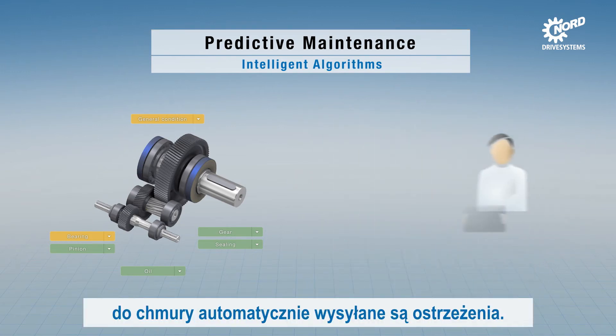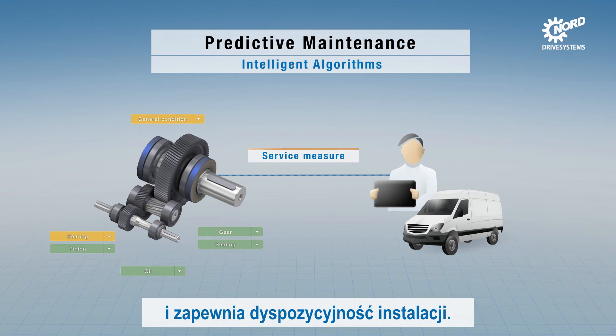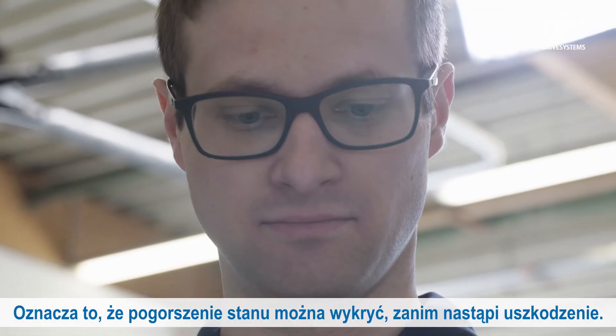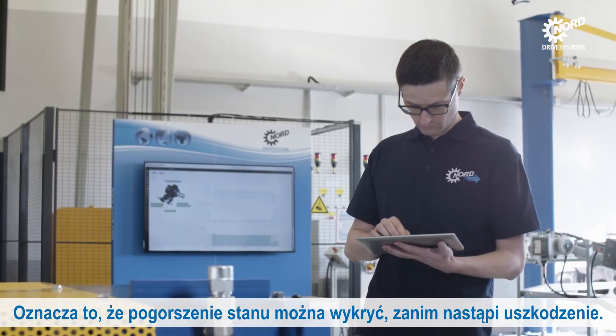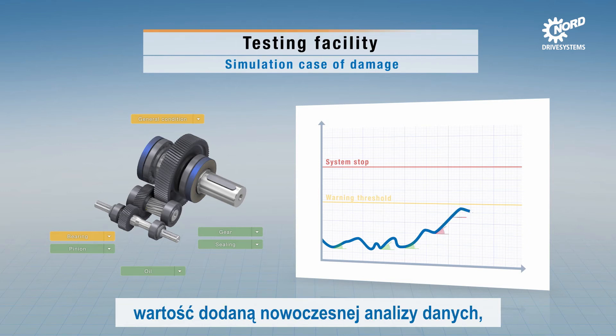This enables optimum planning of servicing and ensures the availability of the plant. A deterioration can be detected before damage is caused. The application test area also demonstrates the added value of modern data analysis.